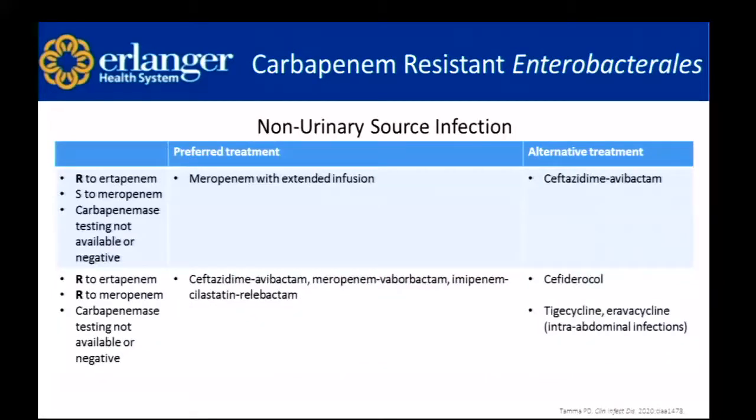Outside of the urinary source, treatment for CRE is based on susceptibility results. When the organism is resistant to ertapenem and susceptible to meropenem with negative or unknown carbapenemase testing, use meropenem with extended infusion; the alternative is ceftazidime-avibactam. When resistant to both ertapenem and meropenem, we use the newer agents. Alternative treatments are cefiderocol, and then tigecycline and eravacycline. Cefiderocol is an alternative rather than preferred because it was originally FDA approved for complicated UTIs — an increase in mortality was seen for infections outside of the urinary source.